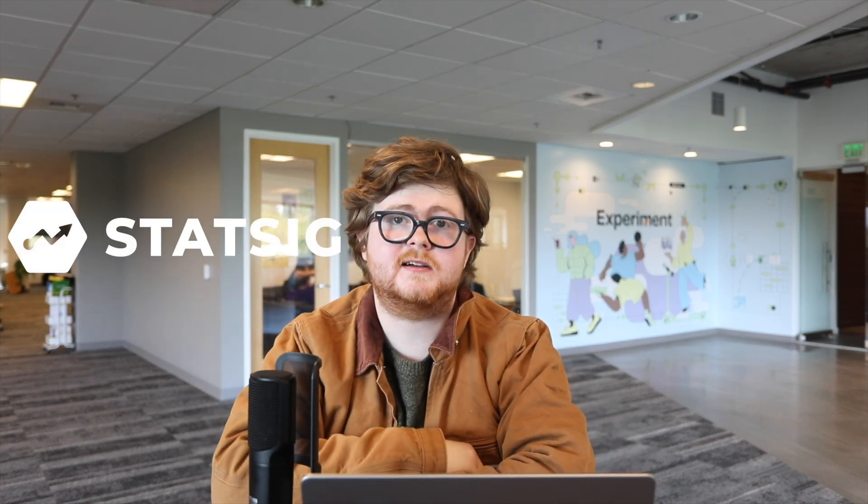Hi, I'm Tyler Van Haren. I'm an engineer here at StatSig. And today I'm going to be talking to you about running experiment reviews. We think that there are sort of three components that go into having a really successful experimentation program.